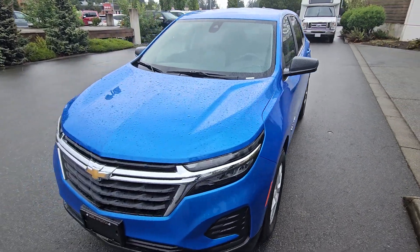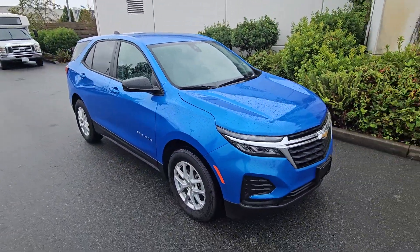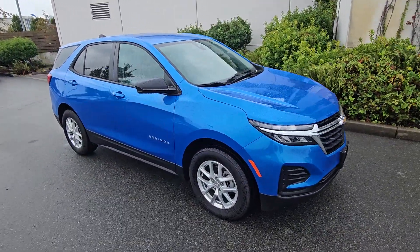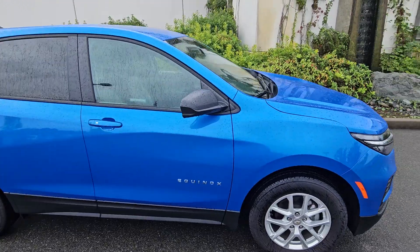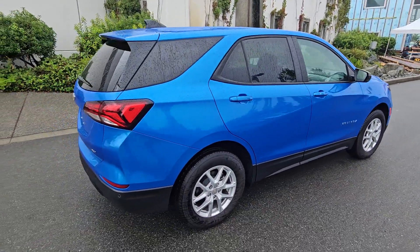Hi Dave, Steve here from Laird Wheaton. I'm just standing here with the 2024 Chevy Equinox LS. I'm just going to take a quick walk around the vehicle, step inside, then show you the inside as well. Again, brand new 2024 Equinox LS, all-wheel drive.